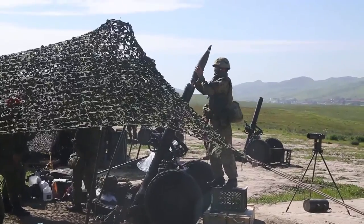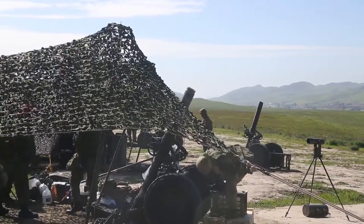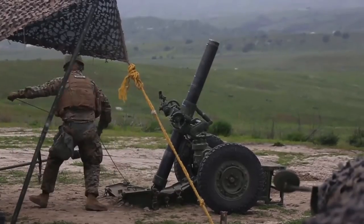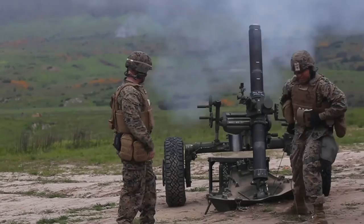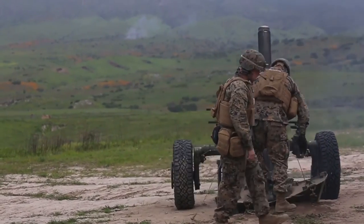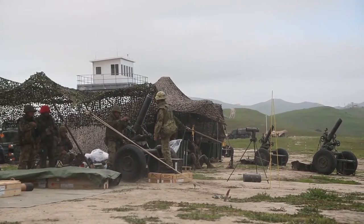Next year they're standing up an amphibious unit, so this training is to assist in standing that up. That's why they're here — to get this kind of training for interoperability with the Americans and to gain Marine Corps knowledge of amphibious operations so they can stand theirs up next year.